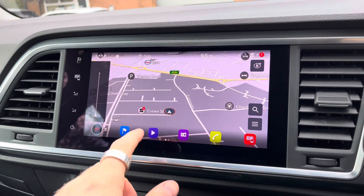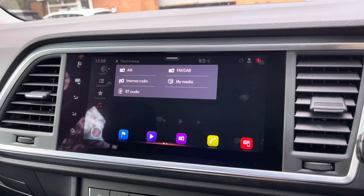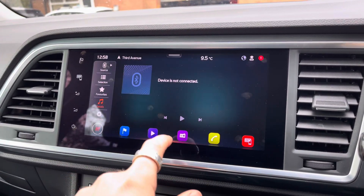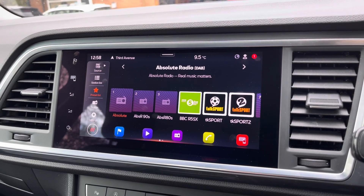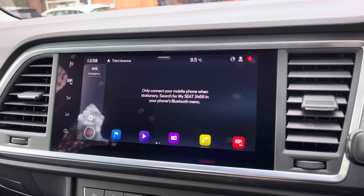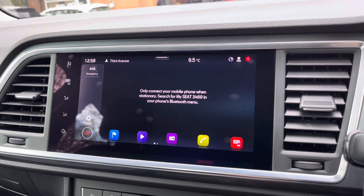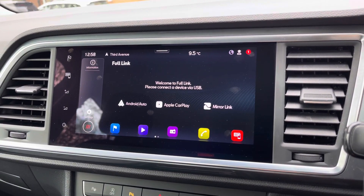Here we can see the navigation, a perfect feature for when travelling to any unfamiliar destinations. You can also connect your own mobile device to play your favourite songs through the car's sound system, or you can simply select your favourite radio station from the vehicle's preset menu. On top of this, you are able to make and receive calls hands-free via Bluetooth. Full link is available for connectivity to Android Auto, Apple CarPlay and MirrorLink.